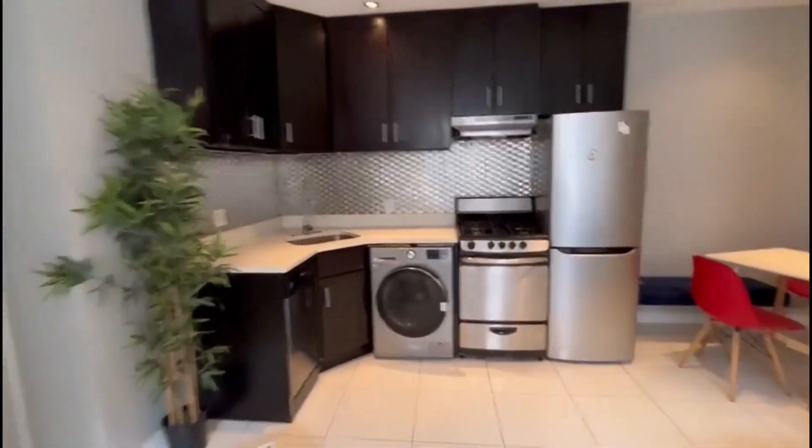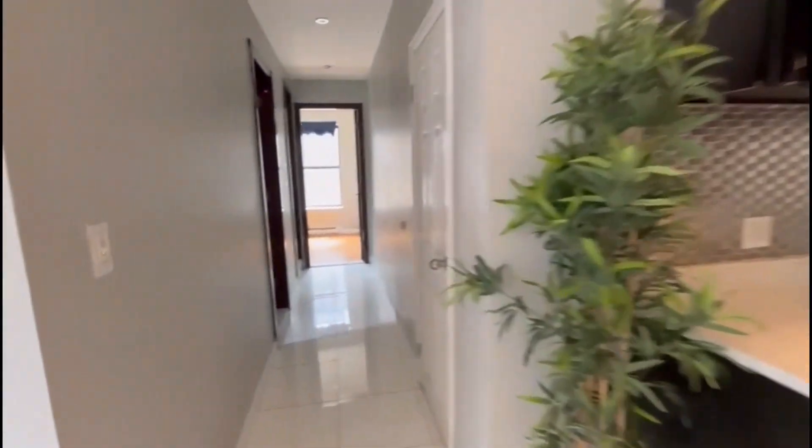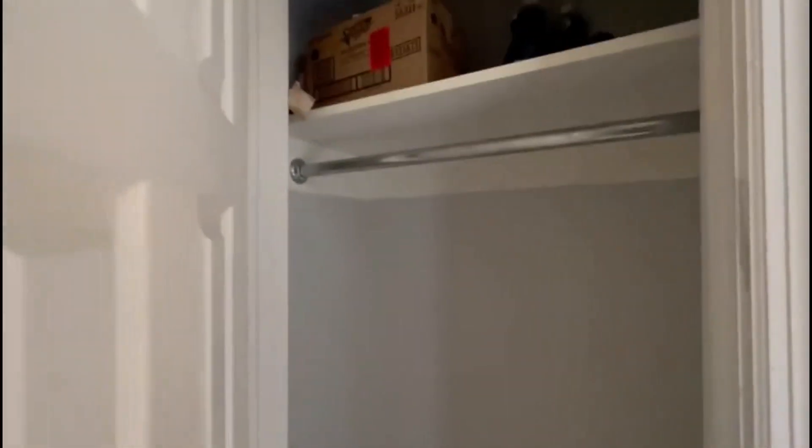We have a kitchen with a washer/dryer unit, all stainless steel, and a dishwasher. There's also a closet.